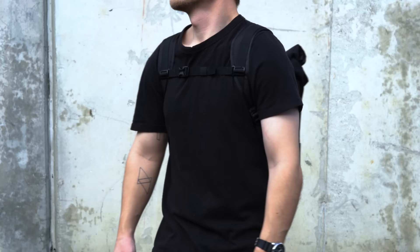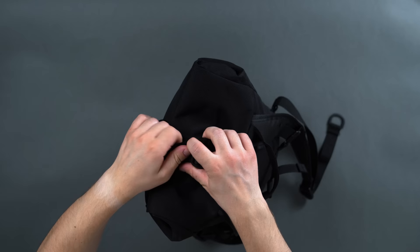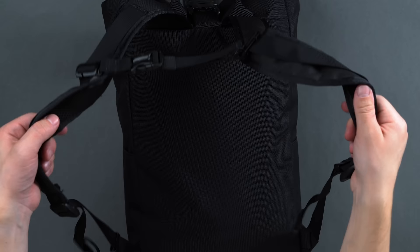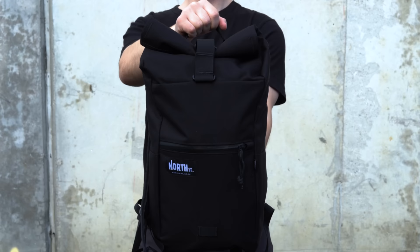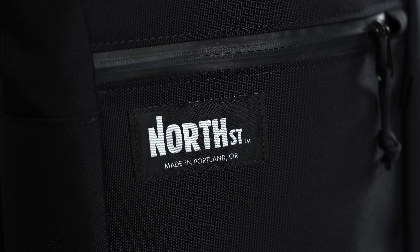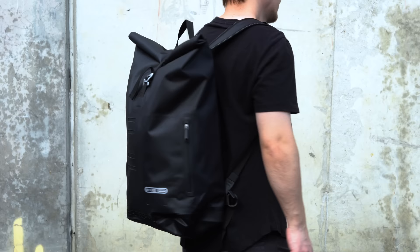Simplicity is fine, but we do have a few notes worth mentioning — minor improvements we think North Street could make if they have another generation in the works. At the top of the list would be a sturdier buckle system: the buckle itself is fine, but the strap system could do a better job of keeping enough tension on the roll-top closure to keep your peace of mind in any sort of inclement weather. Second, we hope to see some sort of back padding and beefier shoulder straps on the next round, as right now the back has little to no padding at all. The Davis Daypack is great for light use, but repeated daily commutes could warrant something just a bit more premium with a more comfortable on-body experience.